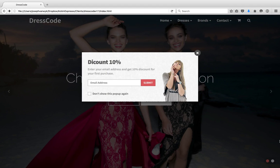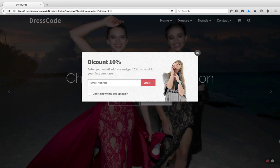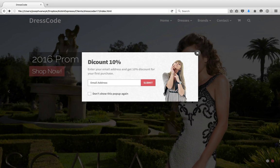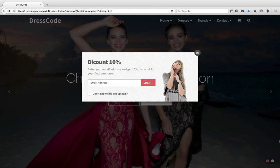Hi, this is Joe from Kickin' Expresso. This website demonstration is for Jim and Lisa Kelly of Dress Code. I wanted to send you guys basically the current build of your website that I have running right now. It has a lot of the features we spoke about before, but I implemented some new things, as well as put in some new pictures and products. I wanted to get your take on if I'm going in the right direction, so hopefully you can provide some feedback.